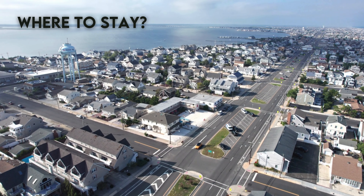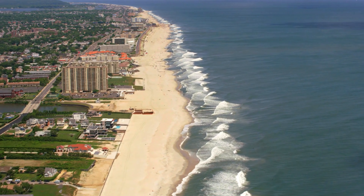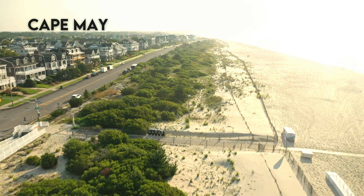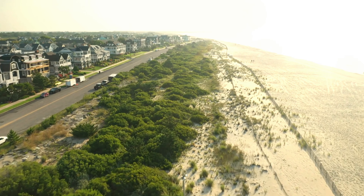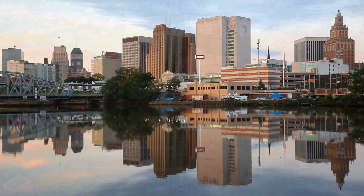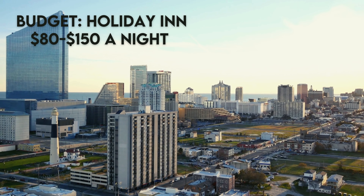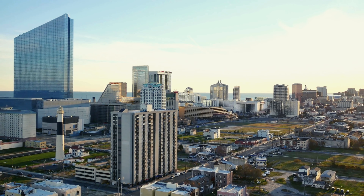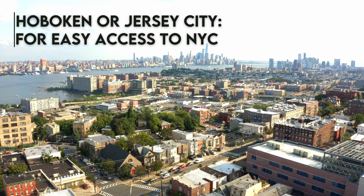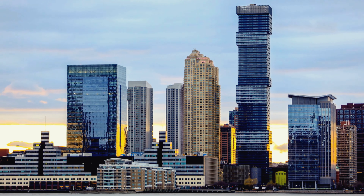So where should you stay? Seaside Heights and Long Beach Island are some of the most popular spots. But some other options are Cape May, which is known as the nation's oldest seaside resort. It's known for its beautiful Victorian architecture, and most places are open all year round. For travelers on a budget, chain hotels like Holiday Inn or Fairfield Inn are common around Newark and Atlantic City. Prices range from $80 to $150 a night. Or stay in Hoboken or Jersey City for easy access to New York City. These areas offer more urban vibes with stunning skyline views.